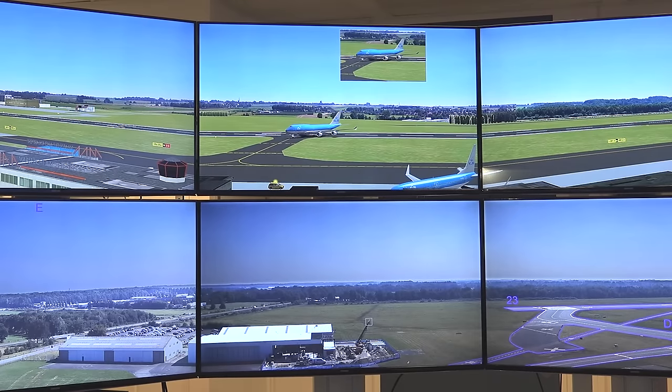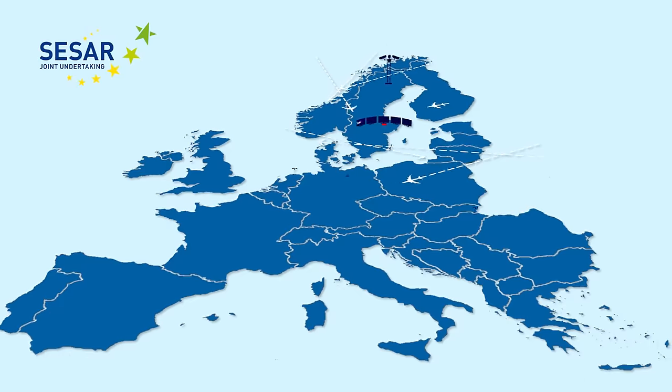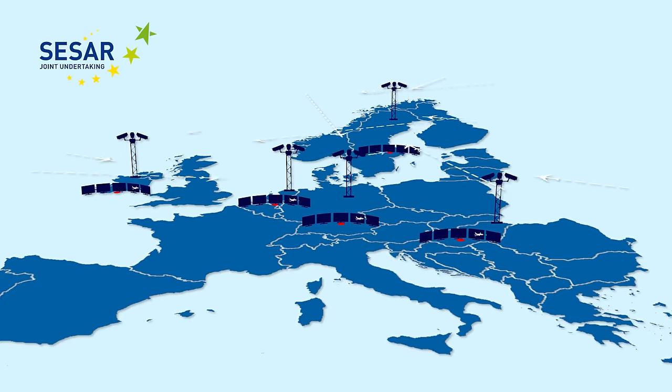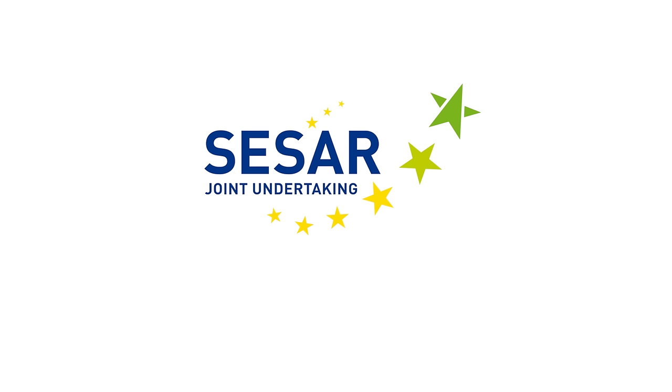I think we did demonstrate that remote tower technology is feasible at medium-sized airports. All in all, I think these trials were great, and we are looking forward to future developments. The development of low-cost solutions is important for the dissemination of remote tower concepts to small airports across Europe. SESAR — seeing is believing.